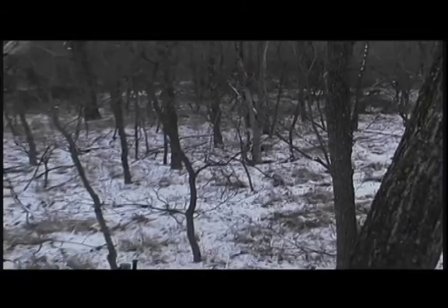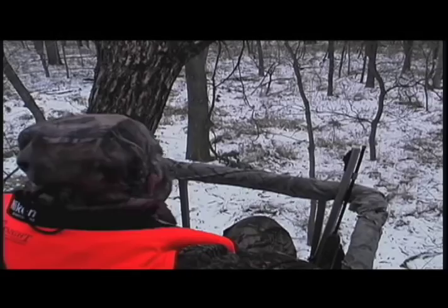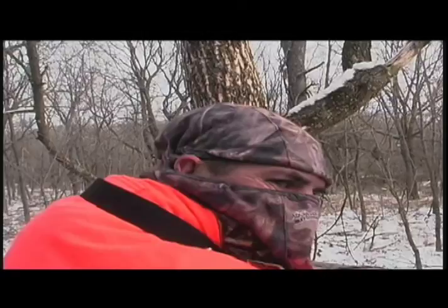At dawn the next day, Larry is set up in a bottom where two trails intersect and lead back into the thick cover. The whitetail action starts right away. A short while later, Larry catches some movement on the trail behind him — it's a fine Iowa buck walking right to him.